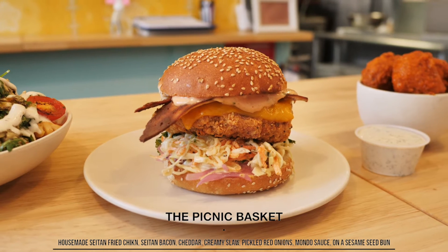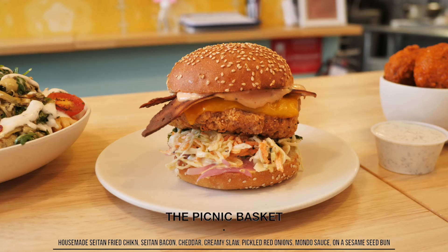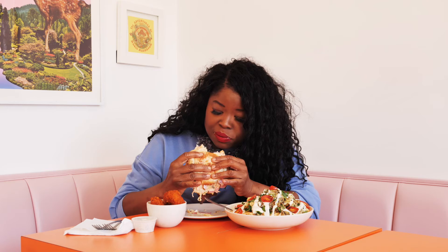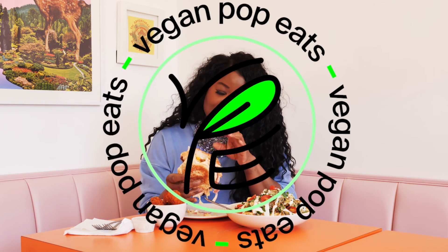It's seitan-based — definitely the most labor-intensive item on the menu, but so, so worth it. Oh my gosh, it's so messy, but it's worth it.